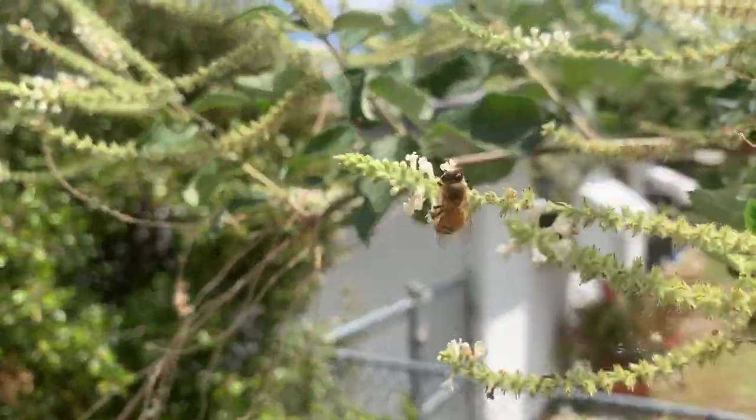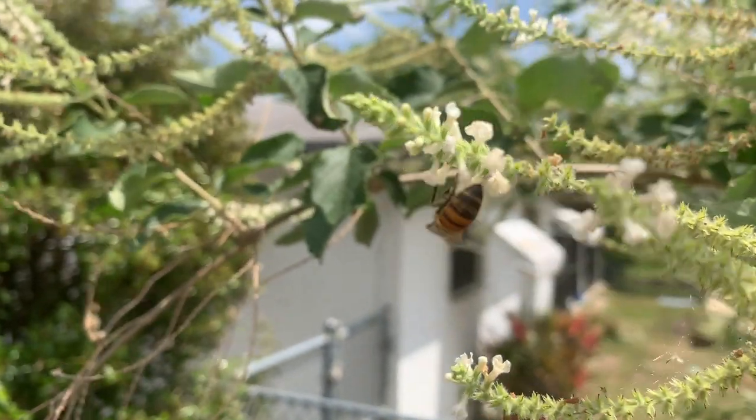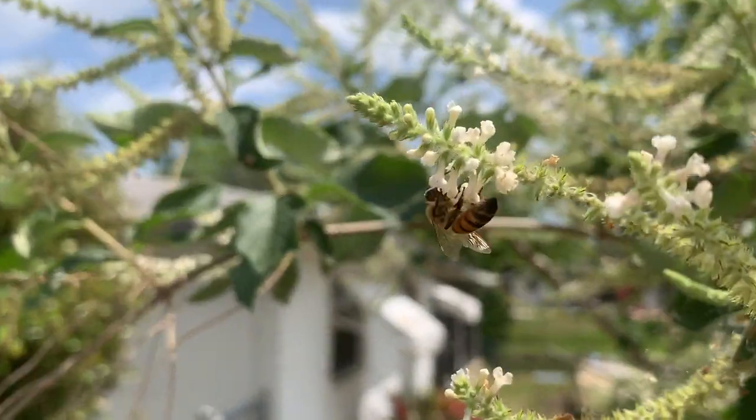Honey bees, guys - pollinators doing what they do best right there.